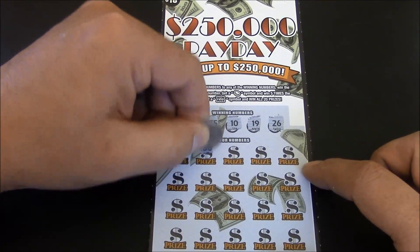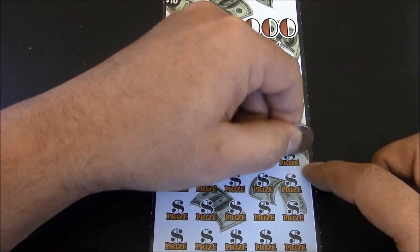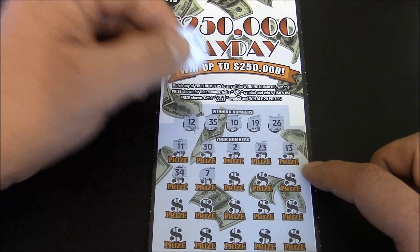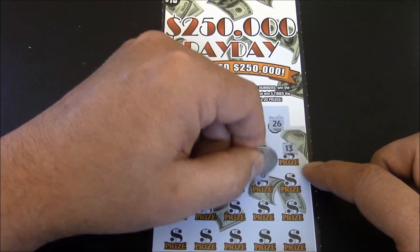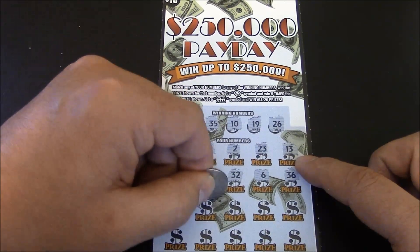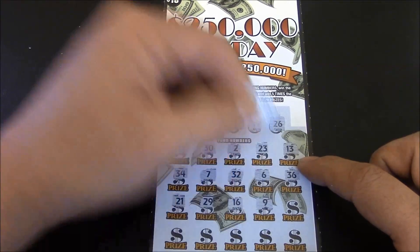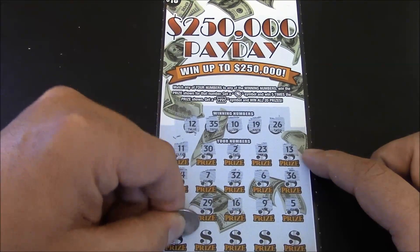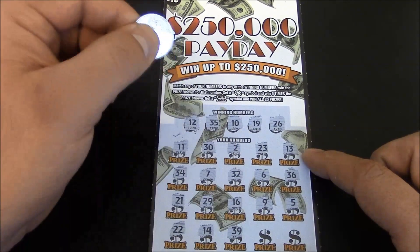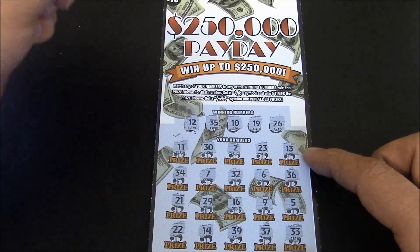Starting off: 11, 30, 2, 23, 13, 34, 7, 32, 6, 36, 21, 29, 9, 16 — number 9 — number 5. Final row: 22, 14, 39, 37, and 33.